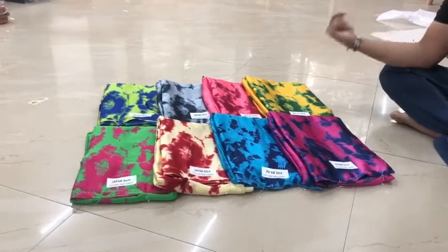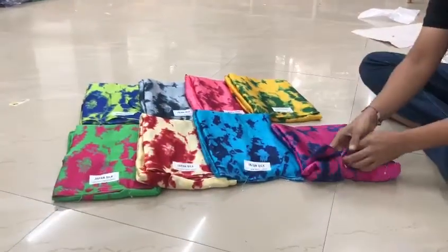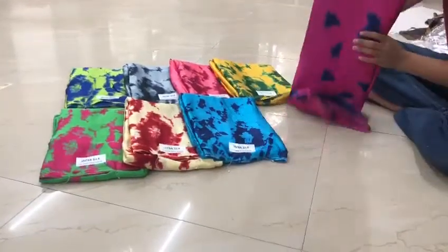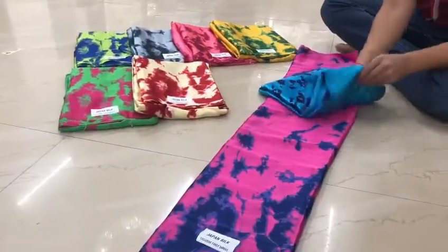We are back with the Shibori collection in Japan satin. This is a very soft, silky fabric with a lot of demand. It can be used multi-purpose — for gowns, skirts, kurtis, and especially for sarees. This is a saree exactly, and this fabric can be used in multiple ways, which is why I was mentioning all of that.